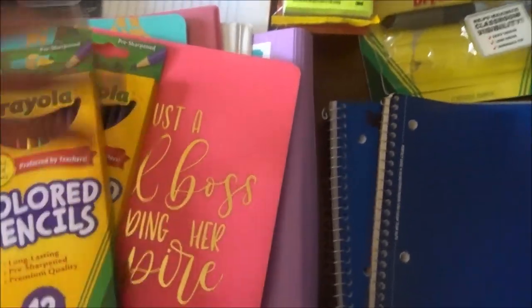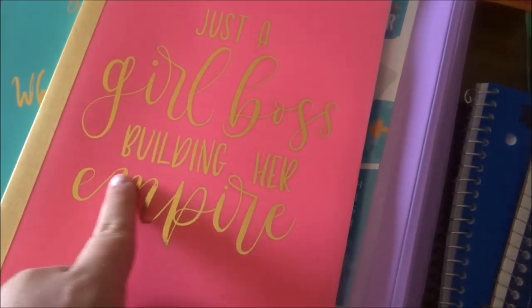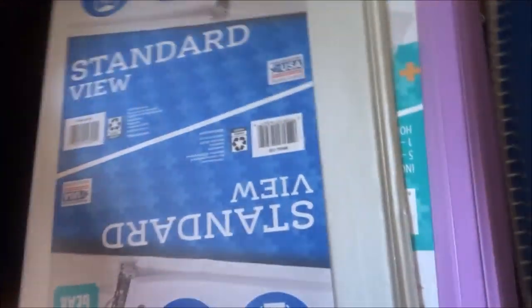Two packs of colored pencils. And a composition book that says 'Just a girl boss building her empire.' And then I got one that says 'What's up with a giraffe?' which is another composition book. And then I needed a one-inch binder — I just got a pink one. And a white one for music or choir, because I am doing choir this year.